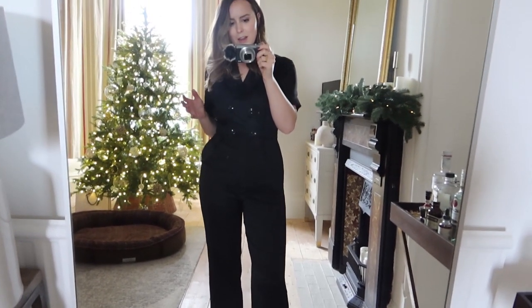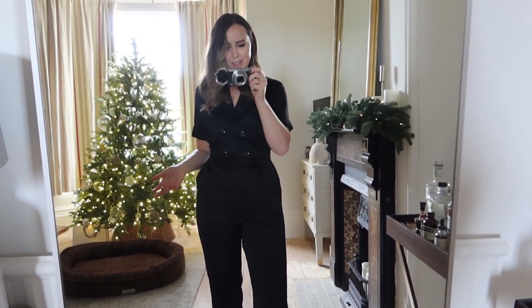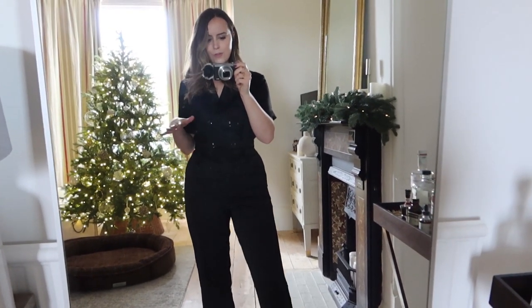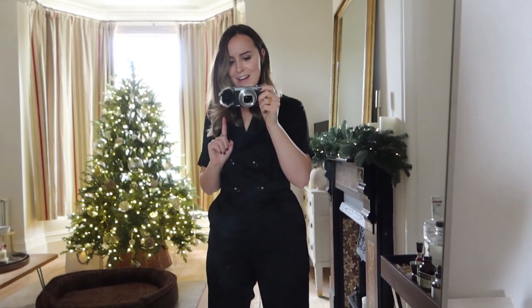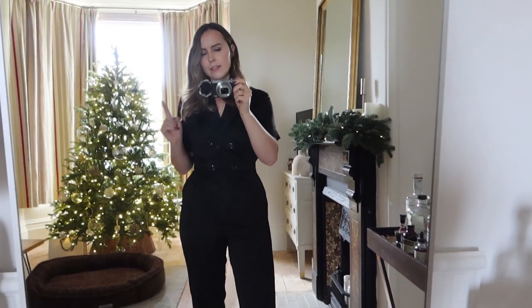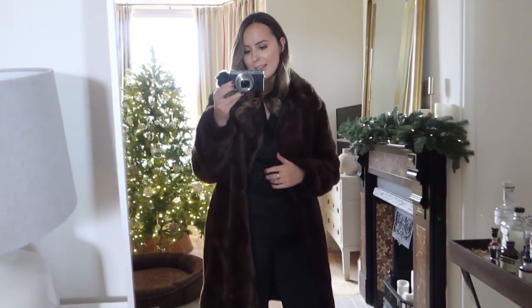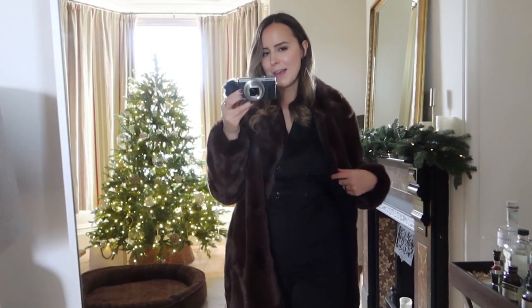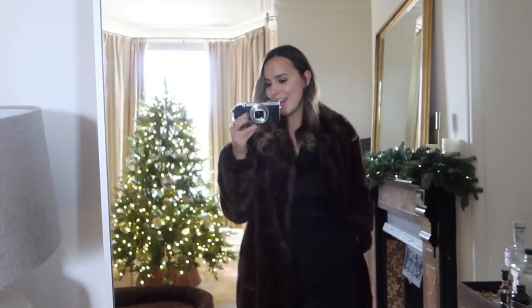This jumpsuit is something I could even wear in the day — it's one of those great go-tos where you feel chic and stylish but like it was completely effortless. For a coat I'd pair it with this one — it's so snuggly and really warm, which is great since the jumpsuit itself is a single layer without much warmth. The fur trim makes it just that little bit more glam for the evening, but you could equally chuck on your everyday coat if wearing it in the day.